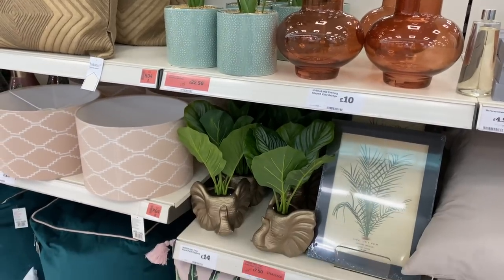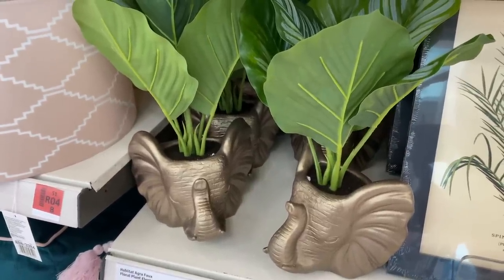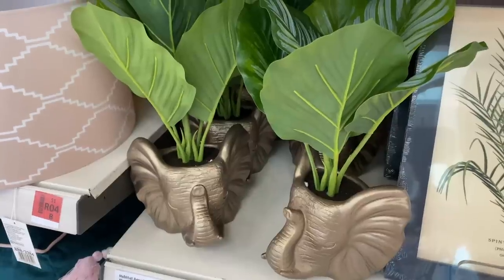Oh, look at these cute little elephants! You guys know I've got a thing about elephants. These ones have got plants growing at the top of their head, which really seems to be on trend at the moment.